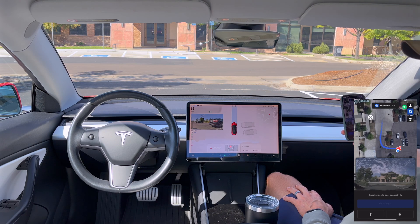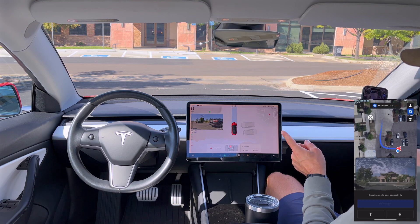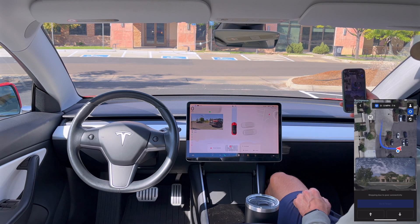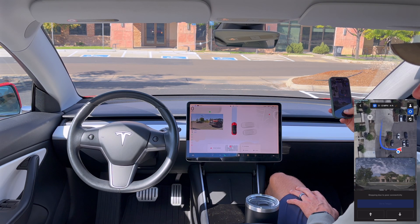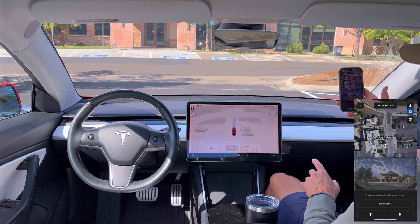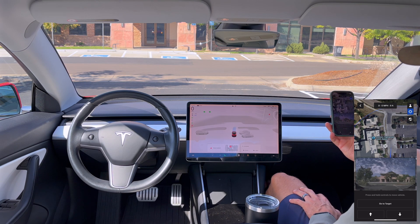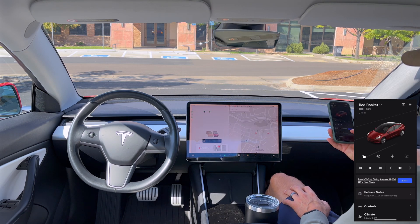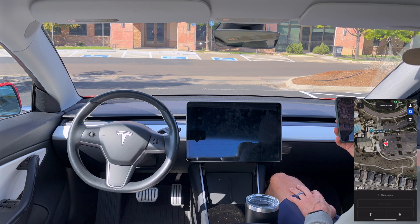That's the same error message we got in the last software update video with the 2023 Model Y — stopping due to poor connectivity. I still have my thumb down and it has the right blinker on but is not going anywhere. I let it go long enough, release my thumb, and it comes out of summon, goes into park, and then I go back into summon.